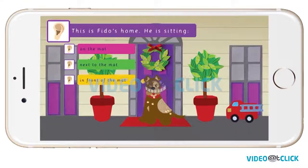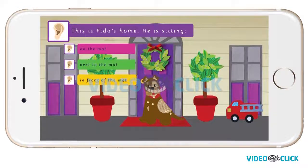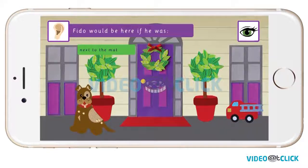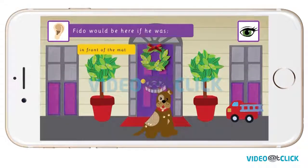This is Fido's home. Is he sitting on the mat, next to the mat, or in front of the mat? Good! Fido is sitting on the mat. Fido would be here if he was next to the mat. Fido would be here if he was in front of the mat.